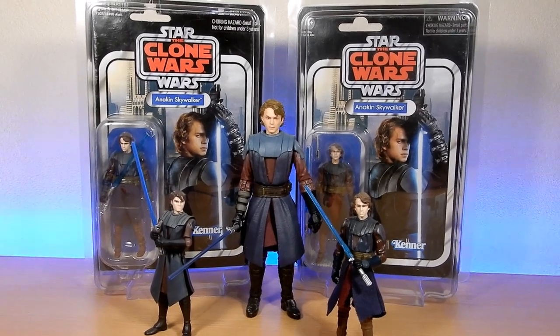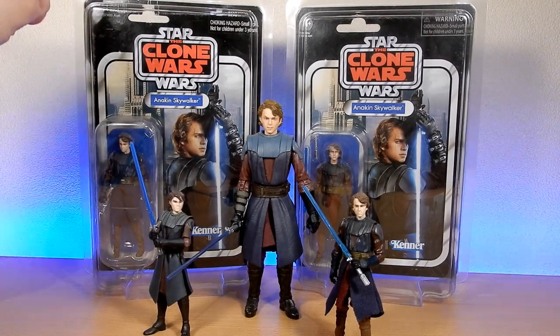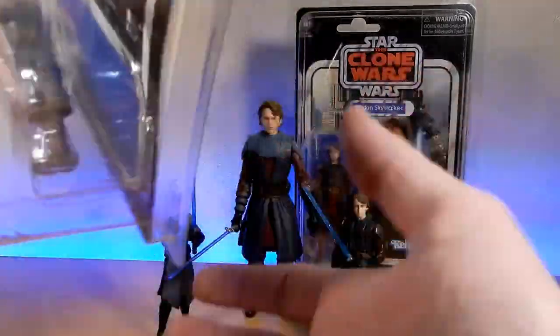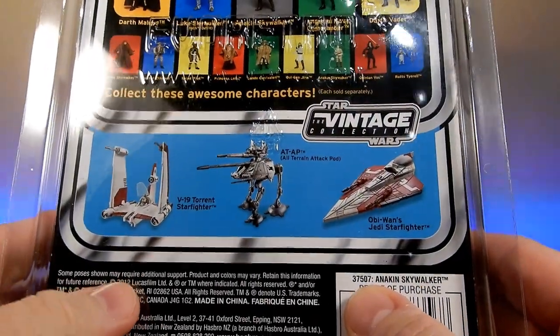I still very much would like to get the Hot Toys to go with these figures. I've got a couple of carded versions of Anakin here. That's the original version from — let's take a look at the back — 2012, 2011, 2012 at least.